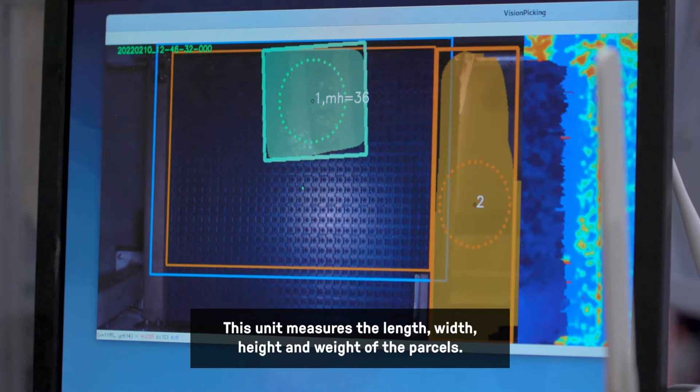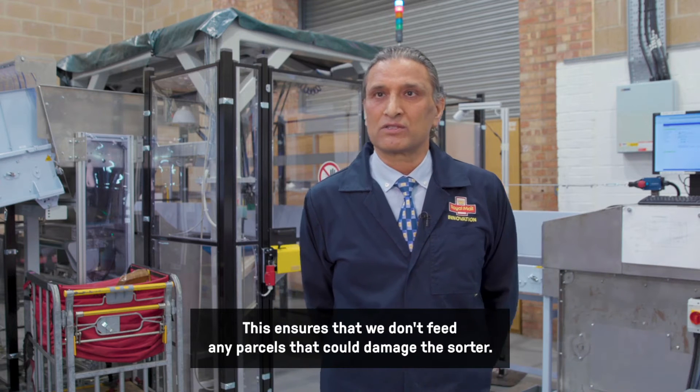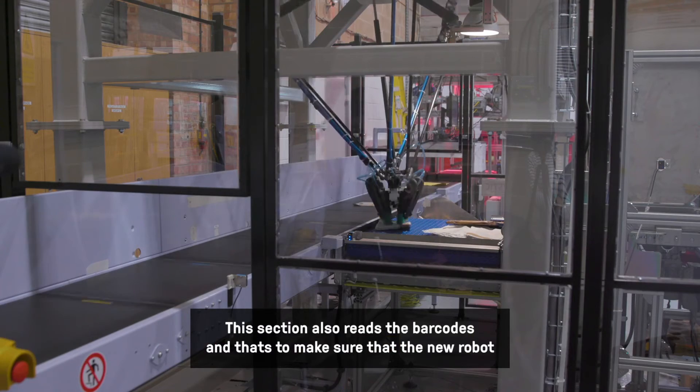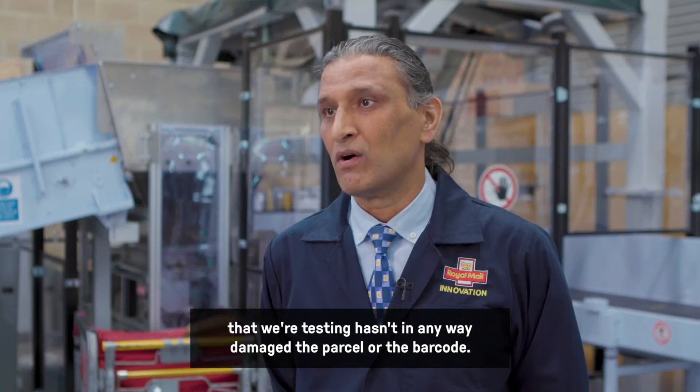This unit measures the length, width, height and weight of the parcels, ensuring that we don't feed any parcels that could damage the sorter. This section also reads the barcodes to make sure that the new robot we're testing hasn't in any way damaged the parcel or the barcode.